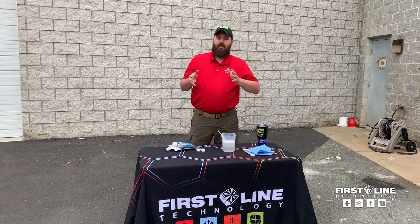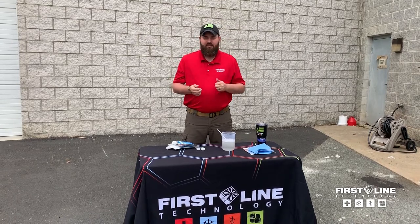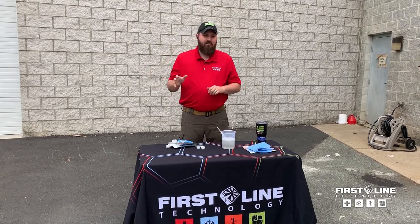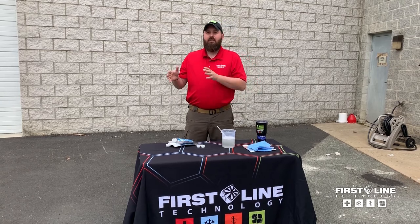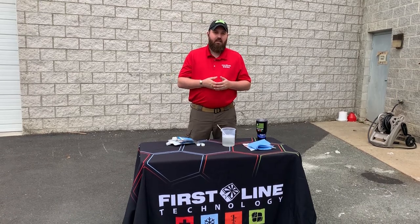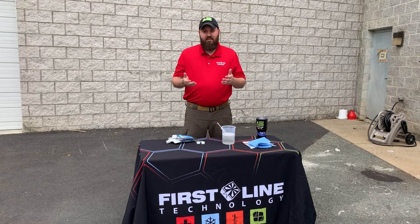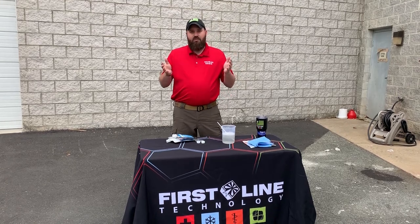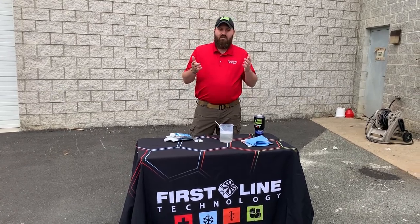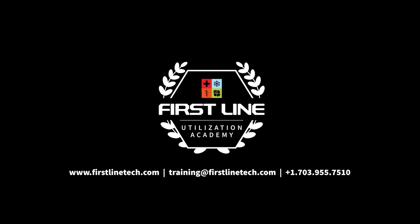Our focus at Firstline is getting these technologies out of the lab and into the field. Part of that is working with experts — PhDs, scientists, subject matter experts internationally — to get these products, procedures, and training out to the end user. Our end goal is to give that firefighter, police officer, EMT, or military service member a product that can help make their job easier, make their job safer, and potentially save lives. Thank you. If you have questions or concepts you'd like to see in another video, contact training@firstlinetech.com or leave a comment below.